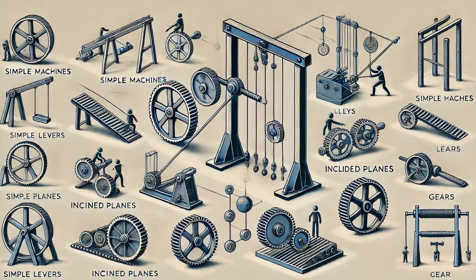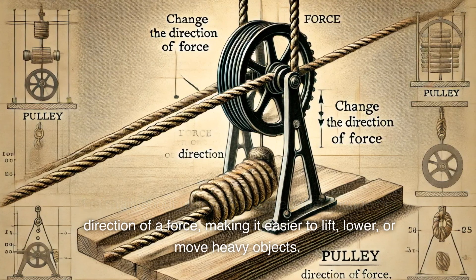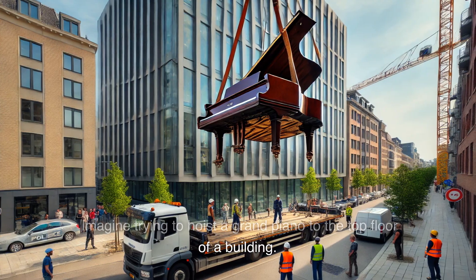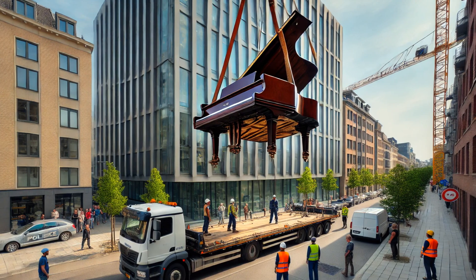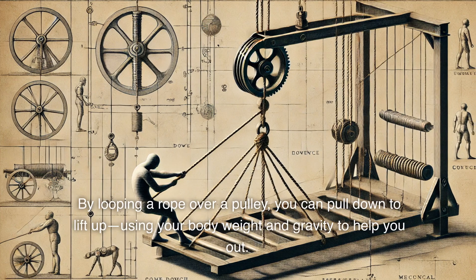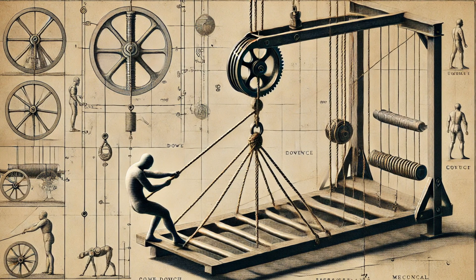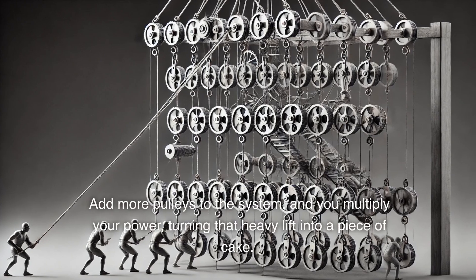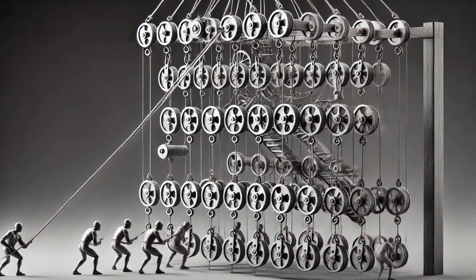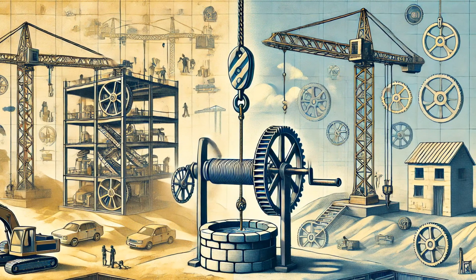But levers are just the beginning. Let's talk about pulleys — the wheels that change the direction of a force, making it easier to lift, lower, or move heavy objects. Imagine trying to hoist a grand piano to the top floor of a building. Sounds like a nightmare, right? Enter the pulley. By looping a rope over a pulley, you can pull down to lift up, using your body weight and gravity to help you out. Add more pulleys to the system, and you multiply your power, turning that heavy lift into a piece of cake. Pulleys are the backstage pass to making the impossible possible, from construction cranes to old school pulley systems.